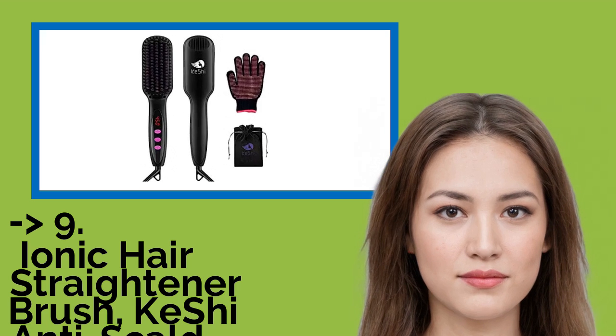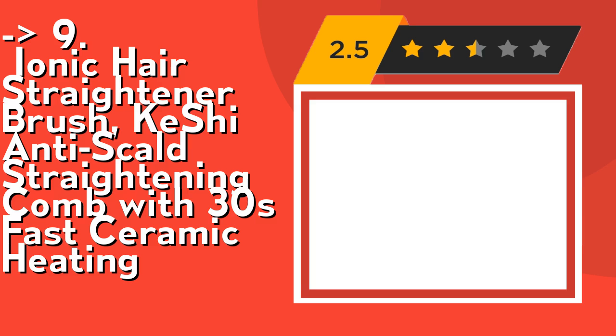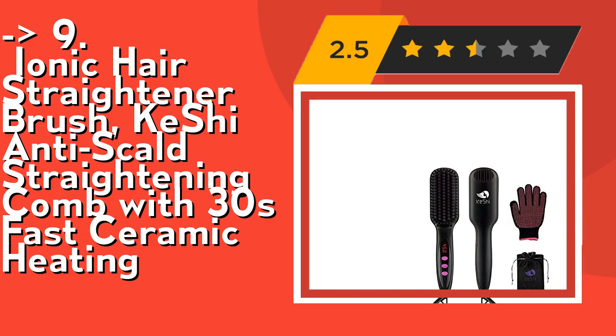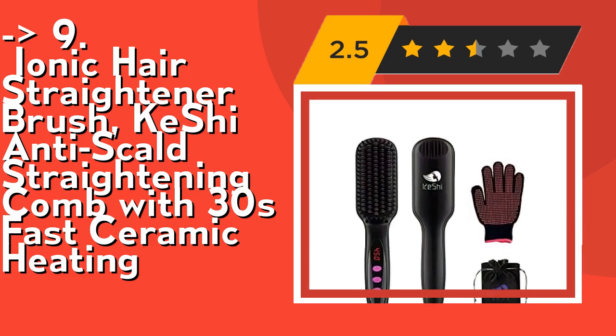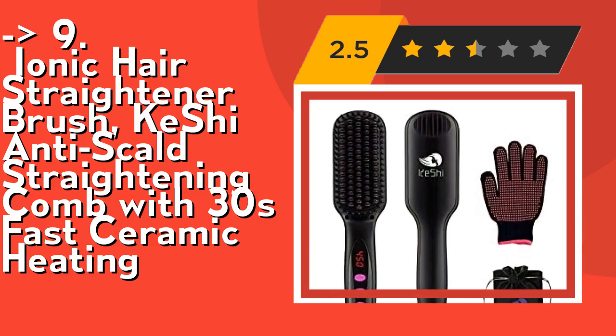Ninth is the Ionic Hair Straightener Brush, Keshi Anti-Scald Straightening Comb with 30-second Fast Ceramic Heating. It's time-saving hair care. The Keshi Hair Straightening Brush adopts Advanced PTC Ceramic Rapid Heating Technology, which can heat up in 30 seconds and distribute heat evenly, giving you a natural healthy silky look rather than a flat burned look.